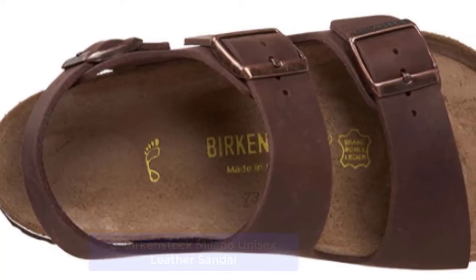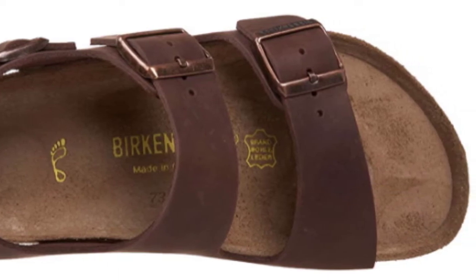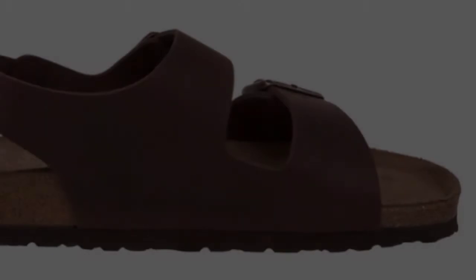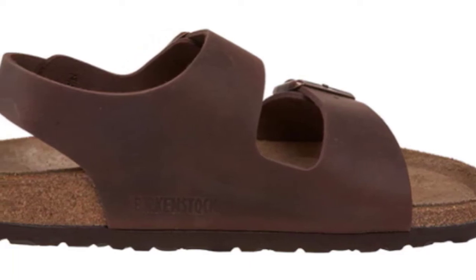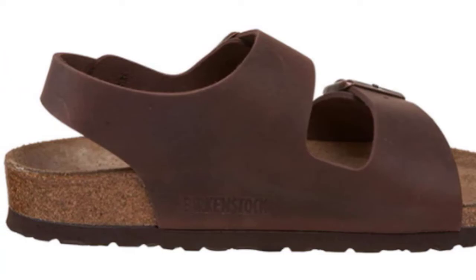Birkenstock sandals are known for their arch support and comfort. This model has a spacious toe box designed with anatomically correct contouring and a firm polyurethane outsole for balance and stability. You'll be glad you made this step for superior footwear that looks great too.